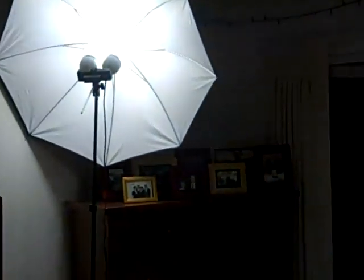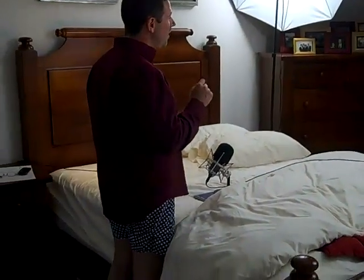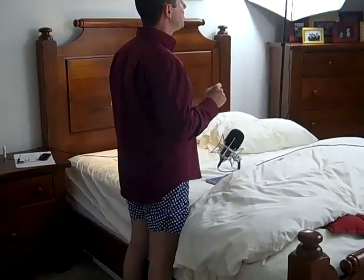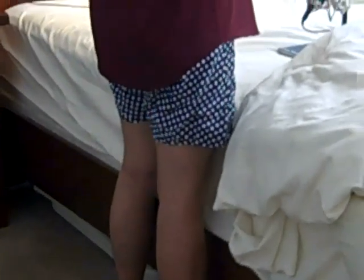I record these videos right here in my bedroom all the time, and nobody knows the difference — and that's precisely the point. Don't feel like you have to get some expensive set of equipment to record videos. Sometimes the easier it is and the more simple it is, the faster you can get it done. That's what I've done and I encourage you to do the same thing.